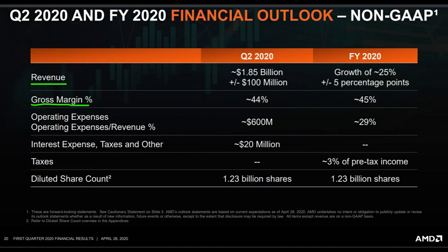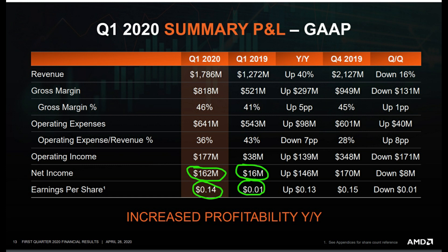Looking at Q2 estimates, AMD is expecting to do 1.85 billion dollars in revenue with a 44% gross margin. While 1.85 billion is more than they just reported, it's not massive growth for a company like AMD, and gross margin is expected to decrease by 2%. One of the most important things is that AMD is increasing in profitability — net income went from 16 million dollars last year up to 162 million dollars in Q1 2020, a 912% increase.